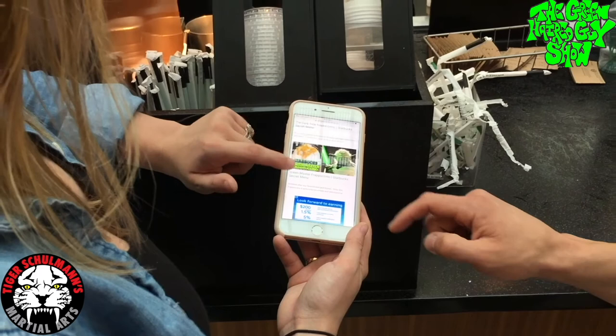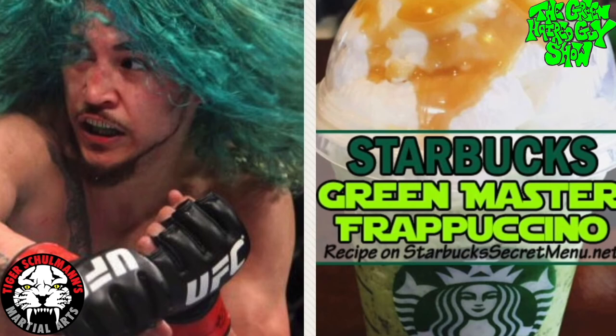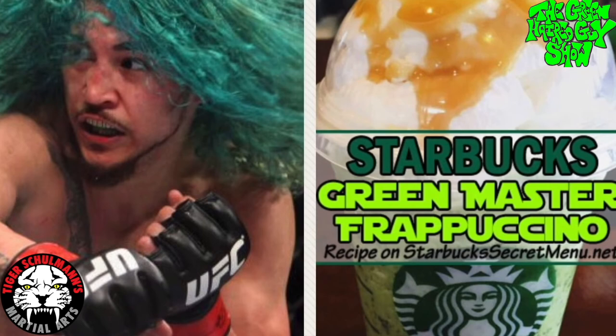I wanna get this one — the Green Master Frappuccino. Let's just back it up a moment. I wanna get this one, the Green Master Frappuccino.